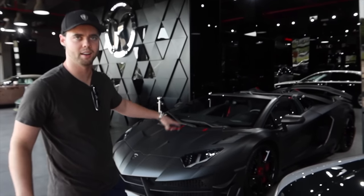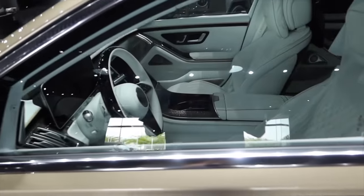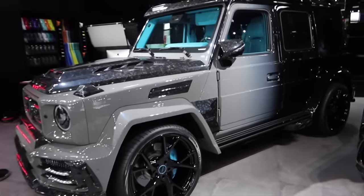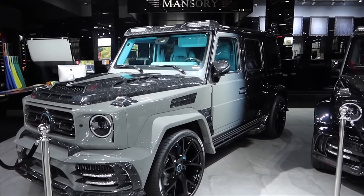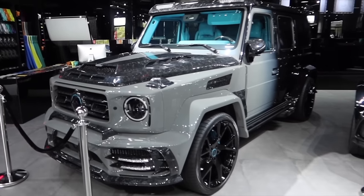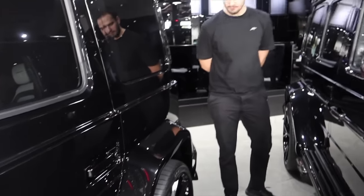Let's have a look at this two-toned Maybach - oh, this is insane as well. Awesome interior. This seems to be the more daily type stuff at the back of the showroom. Then we can have a look at the G-wagons - a lot of people will know Mansuri from G-wagons. This car is two-toned. Look at it from this side and then look at it from the back - what the hell, that is madness. This is a wide body.